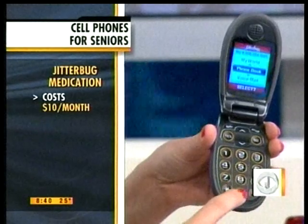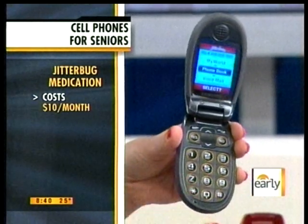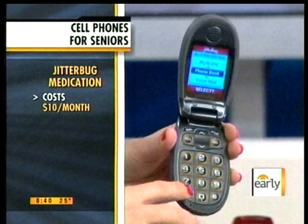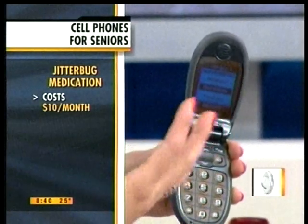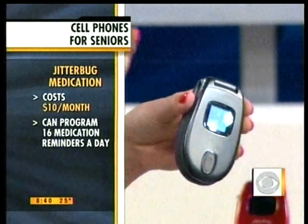One last feature is there's a zero operator. If at any point the senior gets stuck on the phone and they don't know how to make a phone call or they're a little confused on one of the features, you hit zero, and within five seconds — I've tested this a hundred times — 24-hour support, they will help you out. No contract involved, and I think that's huge. It's $99, with about a $35 activation fee, and no commitment.